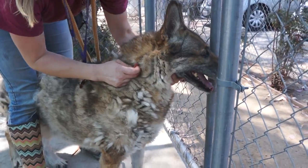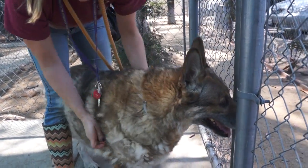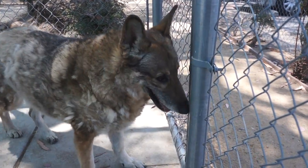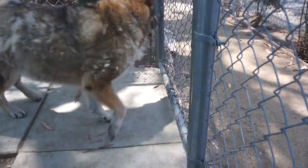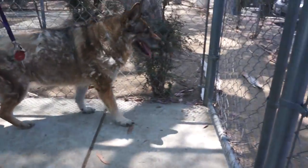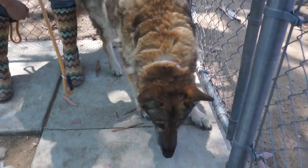Of course we're plying her with treats and we're betting that whoever loved her before maybe did too. She's a senior gal so we're okay with a little extra chunkiness. She's so lovely and such a pretty, soulful face. Please come down to Baldwin Park and meet lovely Emma.